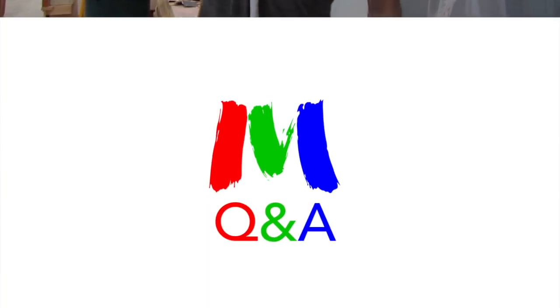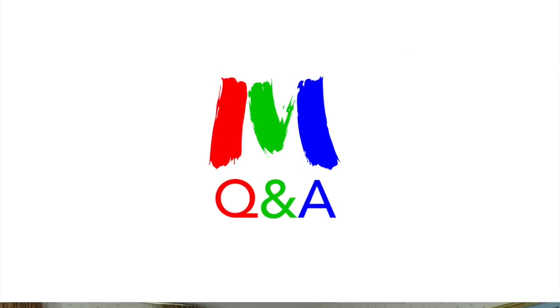Let's do some Q&A. I'm looking at last week's video. Thank you very much to Carolyn Day and Susan Weaver for those nice compliments. I always appreciate the ego boosts.